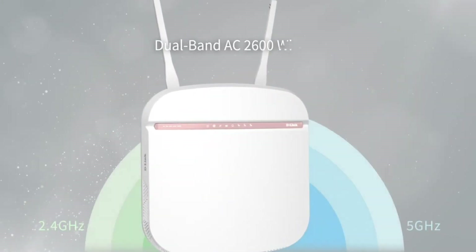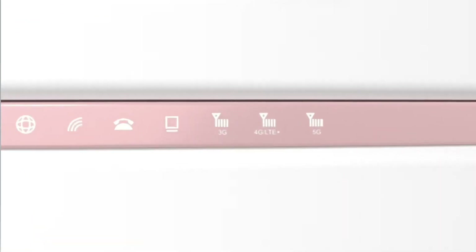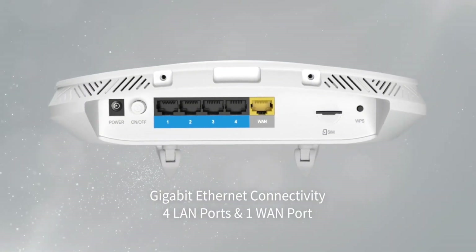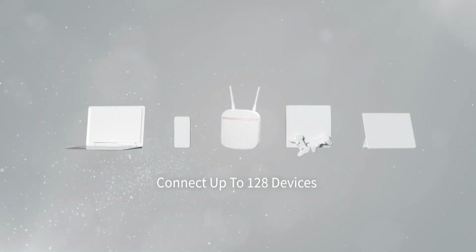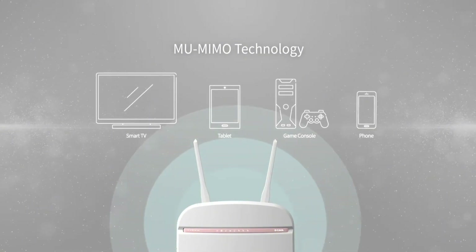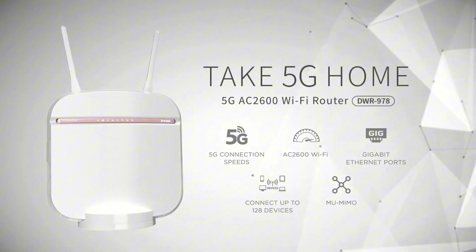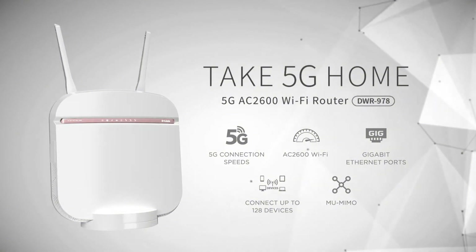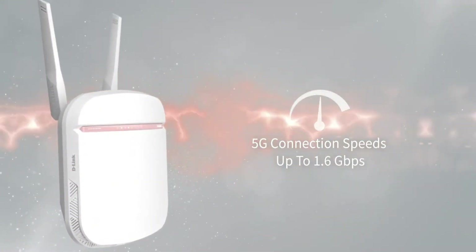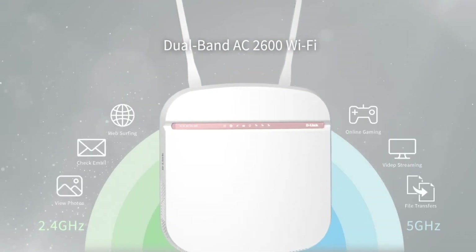The Synology RT6600X also comes with a user-friendly web interface and the Synology Router Manager app, allowing you to easily manage your network settings and monitor your internet activity. With its robust security features, including parental controls and guest networking, you can rest assured that your network is safe and secure. Whether you're a gamer, a streaming enthusiast, or simply someone who needs reliable internet connectivity, the Synology RT6600X is the perfect choice for your home or office network.